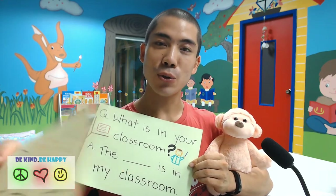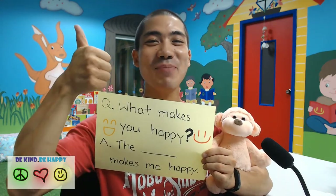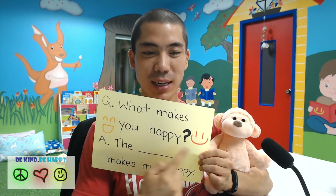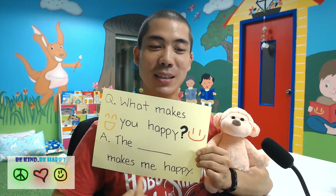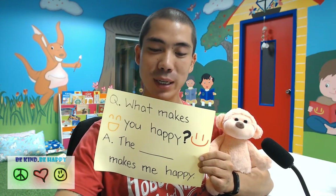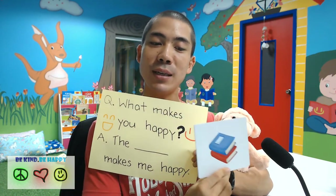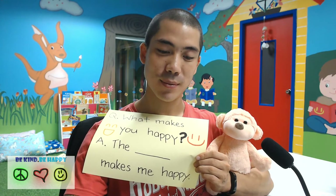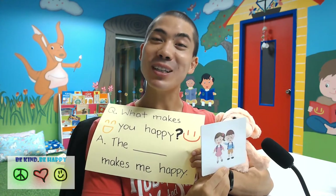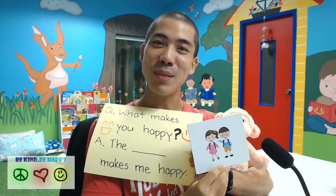Now we are going to learn another sentence. The next sentence is: what makes you happy? This is a happy face. What makes you happy? The something makes me happy. We can say, the book makes me happy. Or, reading makes me happy. The students make me happy. Or, my friends make me happy.